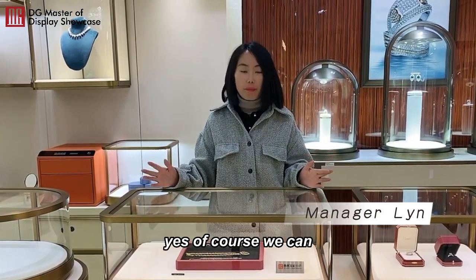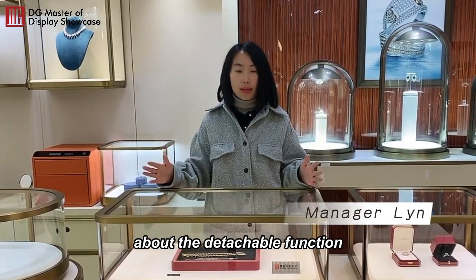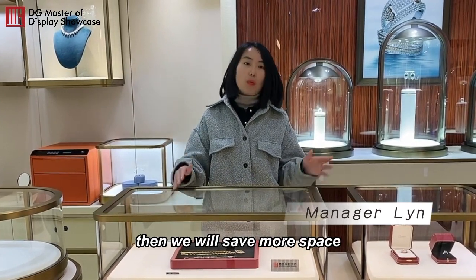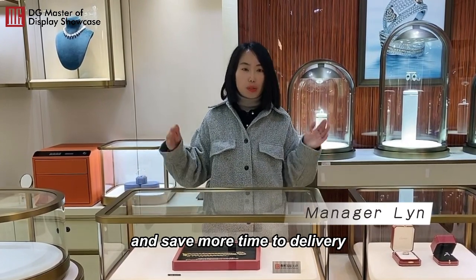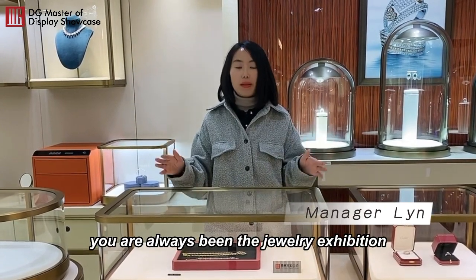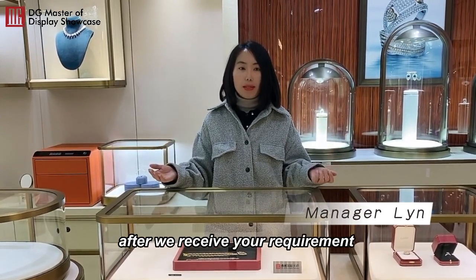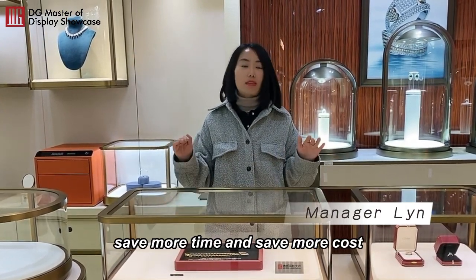Yes, of course we can. After we receive your requirement about this detachable function, our packaging team will help to do the detachable solutions for you. We will save more space and save more time to deliver it. Especially, it's very convenient for you — you are always doing jewelry exhibitions, so it's very convenient to move and ship. After we receive your requirement, our team will try their best to help you save more time and save more cost.